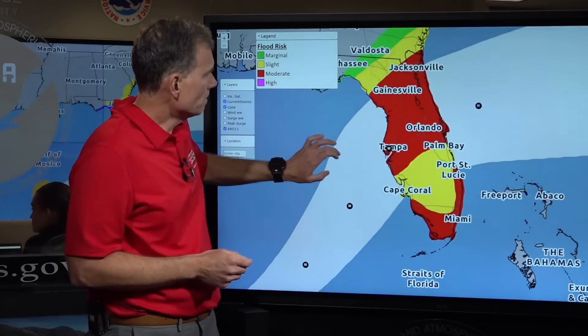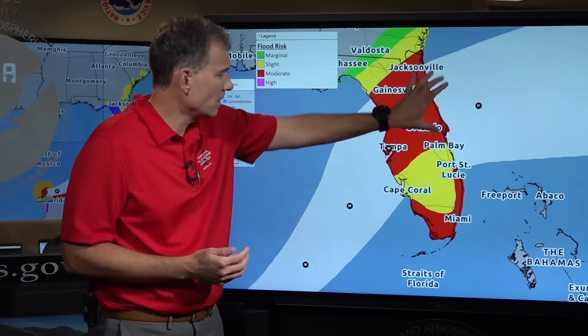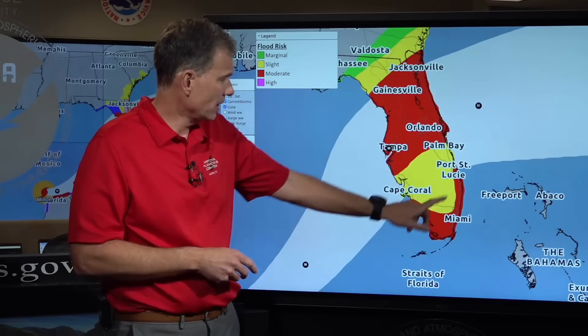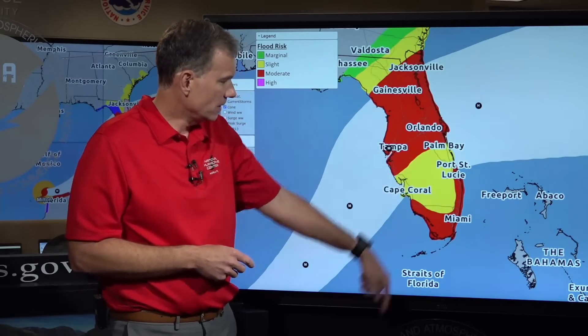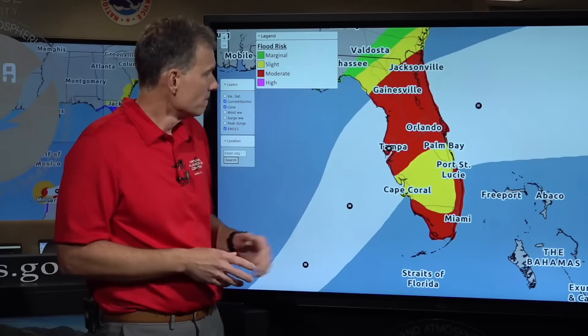We'll end with one more hazard: the rainfall. This is the excessive rainfall graphic, which tells you where flooding from rain could occur. Anywhere in the red area, you need to be on high alert for flash flooding potential — even before the hurricane makes landfall — and that includes southeastern portions, including Metro Miami-Dade. Basically all hazards are in play here — this is a multi-hazard event.